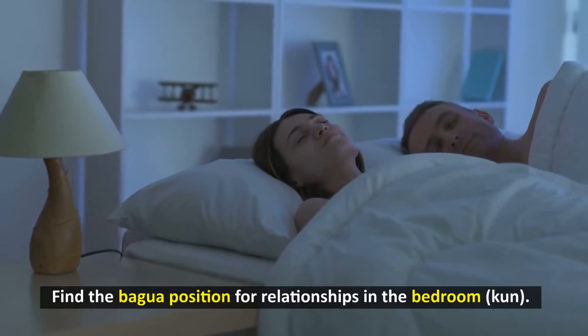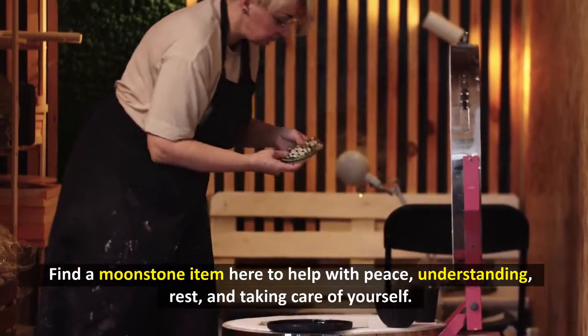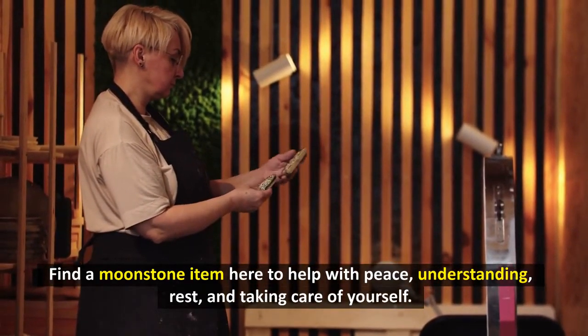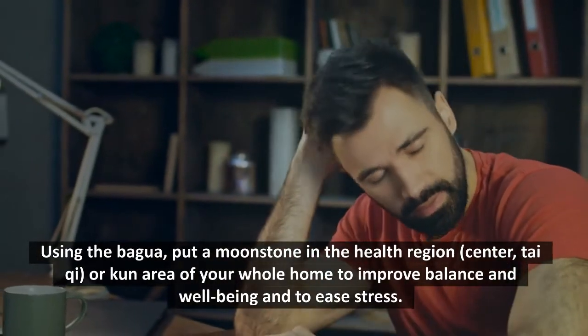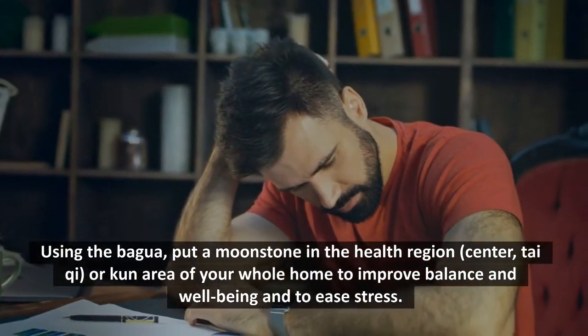Find the Bagua position for relationships in the bedroom — Kun. Place a moonstone item here to help with peace, understanding, rest, and taking care of yourself. Using the Bagua, put a moonstone in the health region — center, Tai Chi, or Kun area of your whole home to improve balance and well-being and to ease stress.